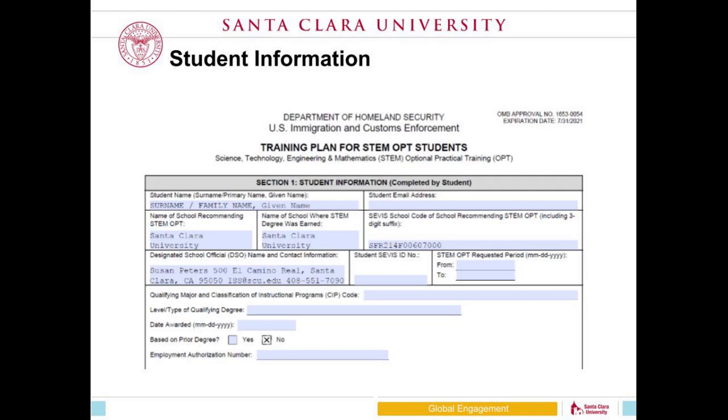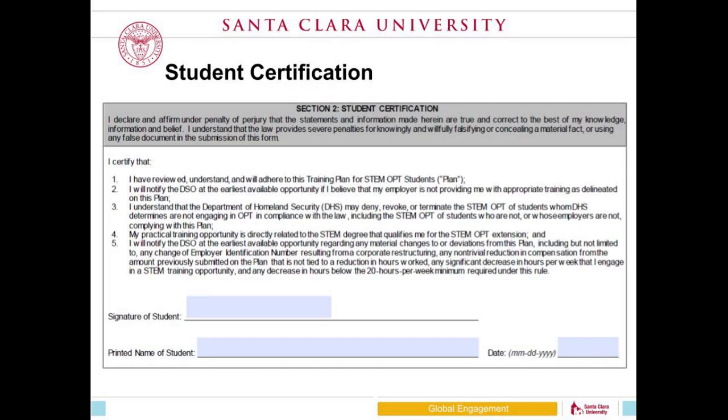The most common error on page one of the training plan is people trying to put too much information in the designated school official section. We have the exact wording we want on our website. If you include additional information or leave out required details like our address, we will not be able to accept it and will require you to redo it. For the student certification section, the biggest question is about electronic signatures. We are accepting electronic signatures — we will not accept typed signatures, but any scanned, DocuSign, or VeriSign signature will be accepted.